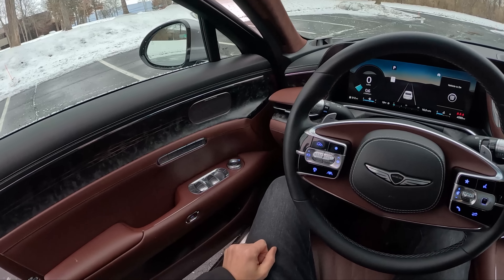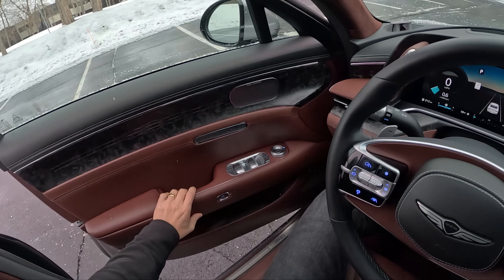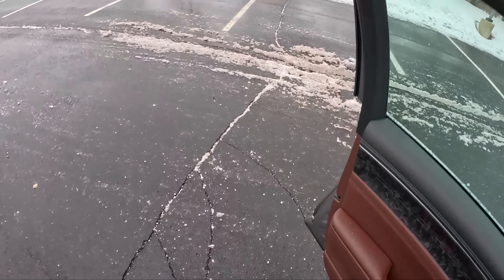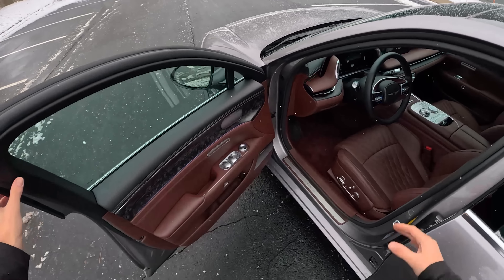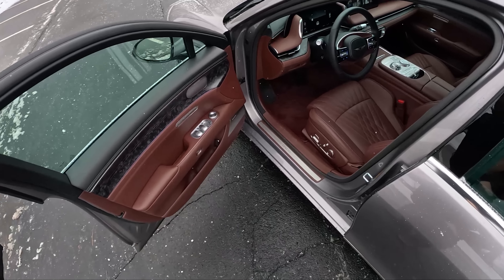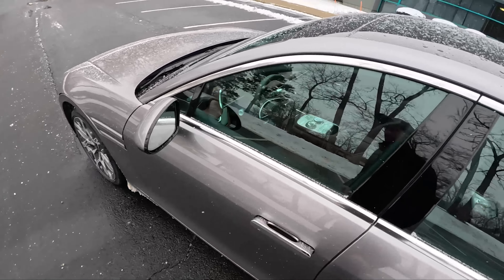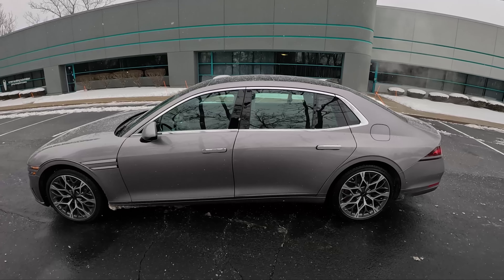You press the door button here, it pops open a few inches, and then you can push it open the rest of the way. It's not full-on Rolls-Royce where it opens completely on its own. If you want to close it all the way, you can either push this button right here or lock the vehicle and tap the door handle. But since the keys are inside, we're not going to do that today.